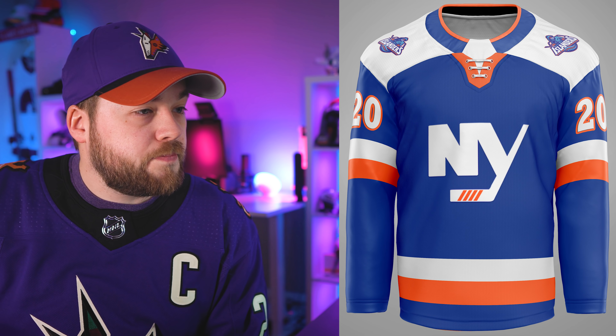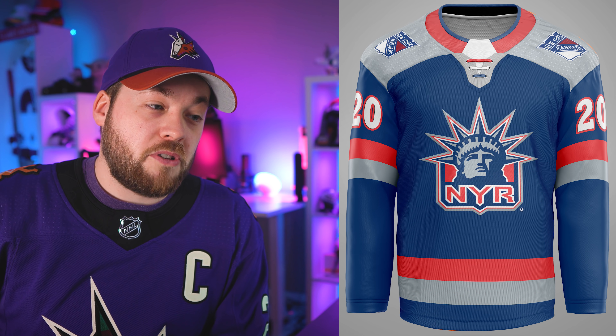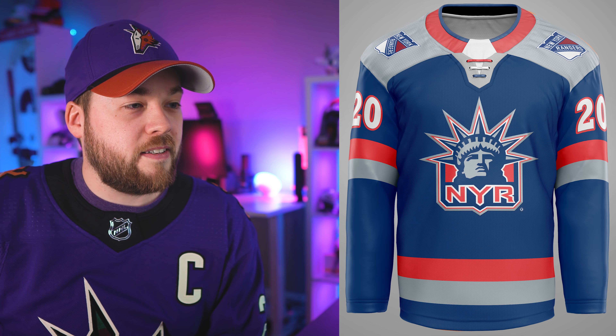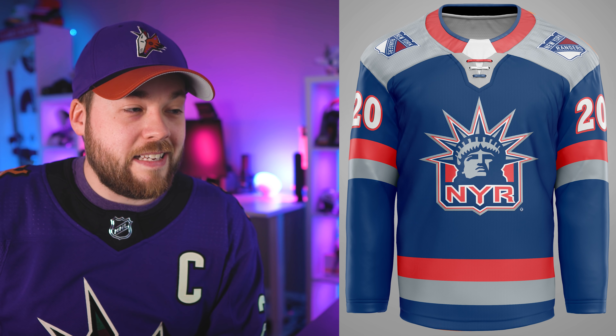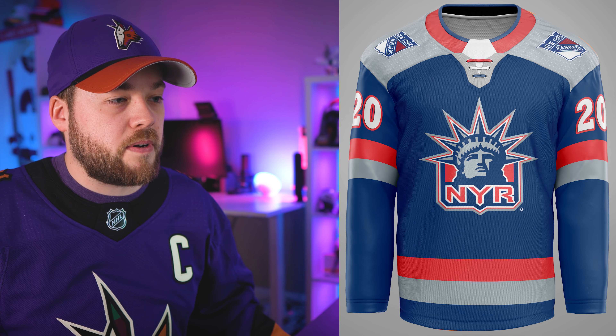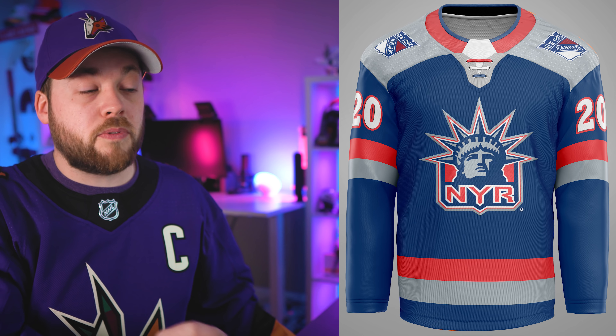New York Islanders — this is basically their alternate now but with the fisherman patch on the shoulders, which is cool. I've never been a huge fan of this jersey specifically, mostly due to that primary logo. New York Rangers — there's the Liberty jersey. A little bit of foresight from Lionel because he made these in August and the Rangers came back with Lady Liberty. I'd change the gray shoulders — I'd like to see the blue extend all the way up. But I like your striping better than the actual reverse retro.